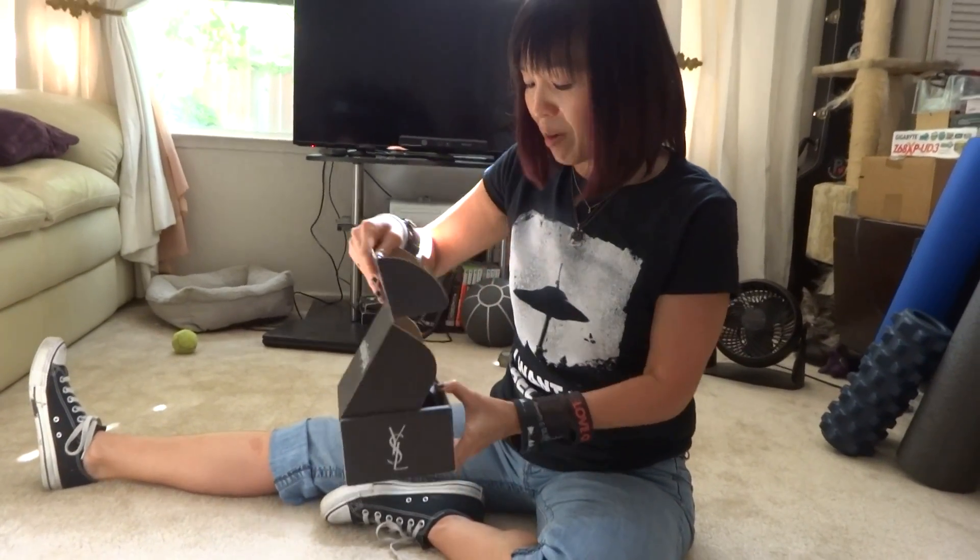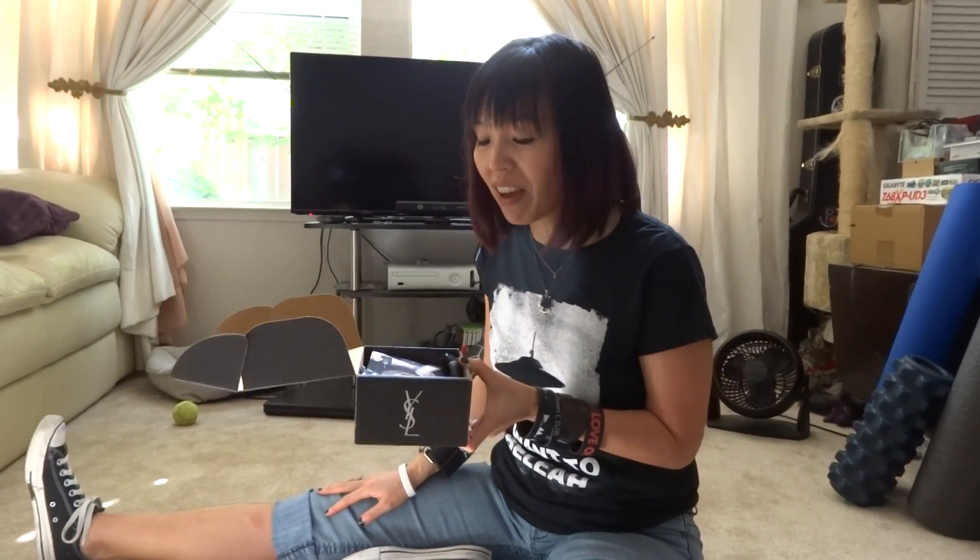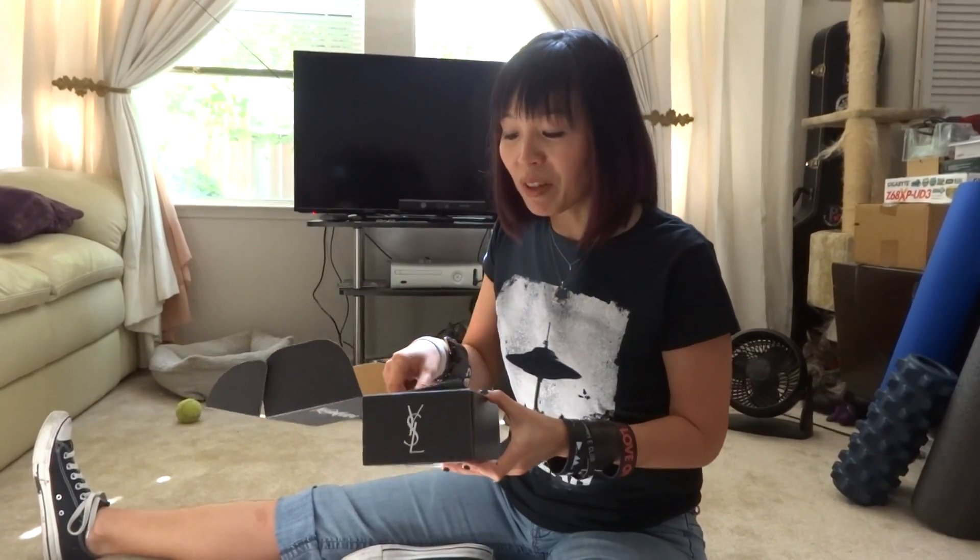Alright, so opening it up. I do consider myself very lucky to have gotten this box. Not very many people qualified and there are a lot of people who are very sad about that. So I'm excited about this. I've never owned anything that is YSL.